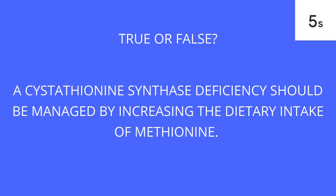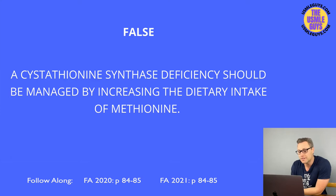This is false. We're going to treat homocystinuria by decreasing methionine, increasing cysteine, and increasing B6, B12, and folate.